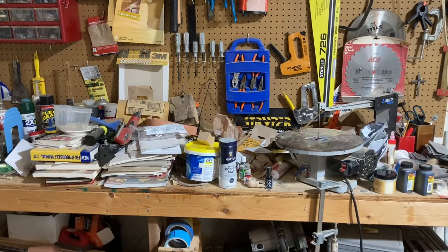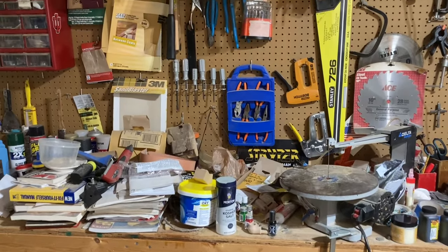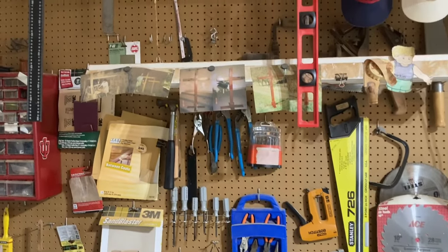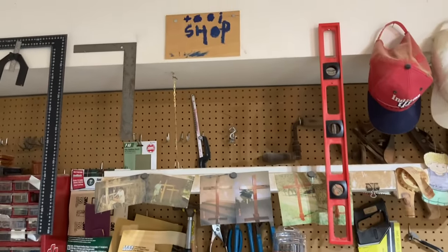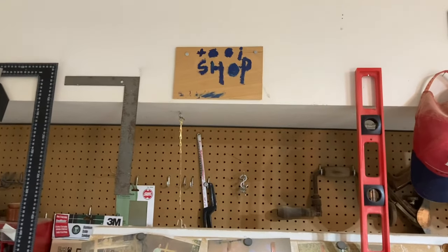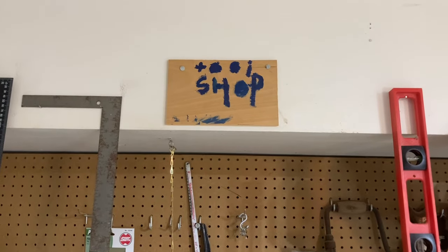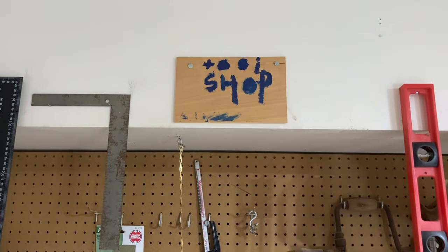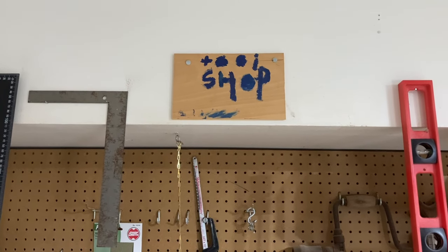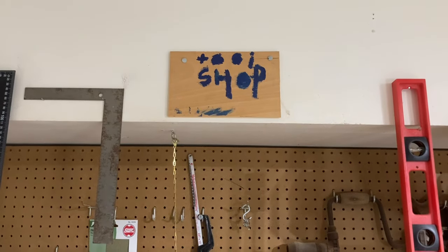Why begin a video with a shot of a fairly messy workbench and why focus in on a handmade sign that looks as if it were made by a child saying 'Tool Shop'? Join me on this episode of Perkins Pipes as I debut one of the estate pipes that I recently got, refinished, and restored, and find out why.